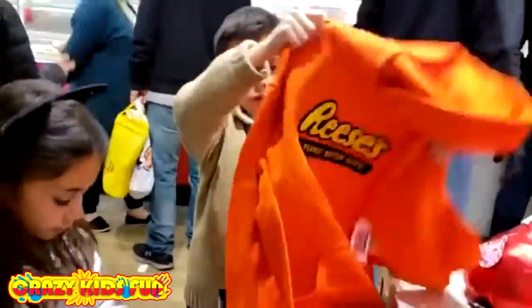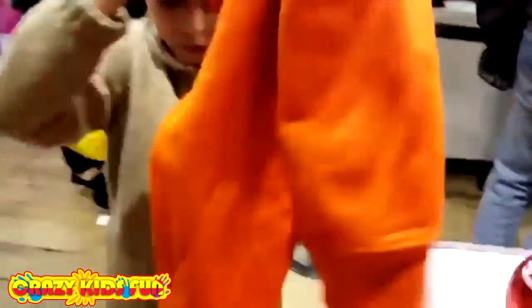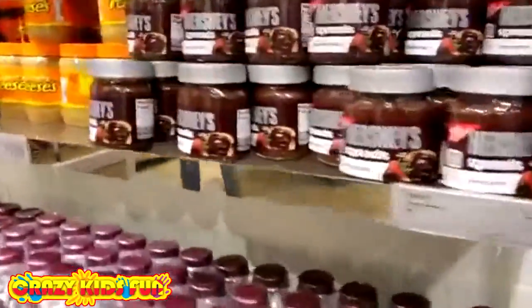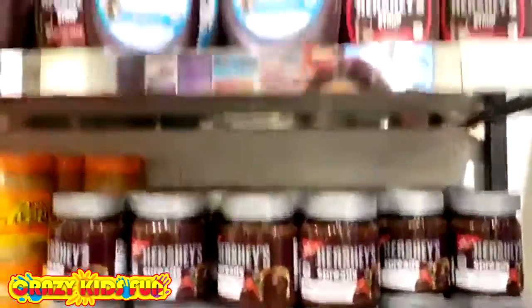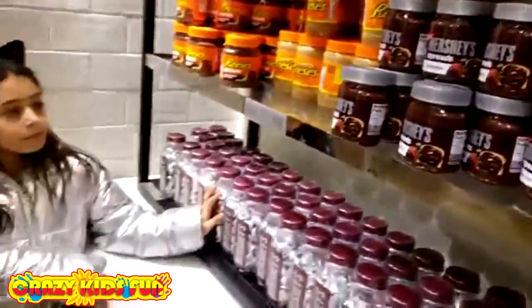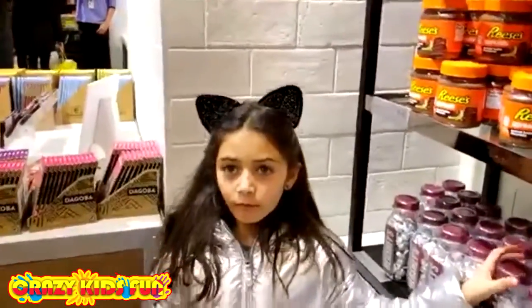Look at this Reese's Pieces sweater, so pretty! And we got a bunch of stuff here like chocolate, and look at this — it's like a Nutella but it's a chocolate spread. This is so awesome, guys! Comment down below and let us know if you've ever been to the New York Hershey's.